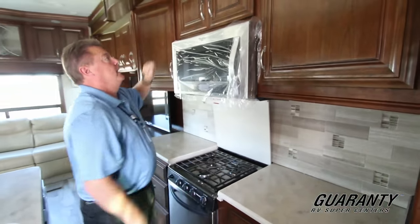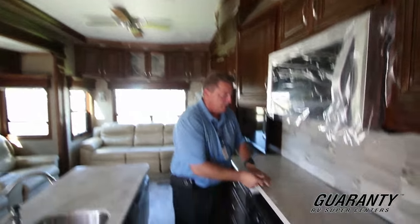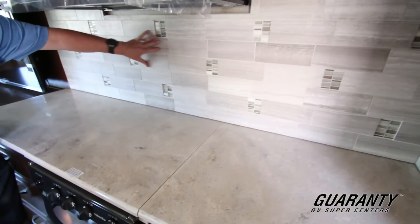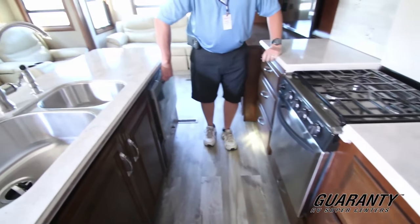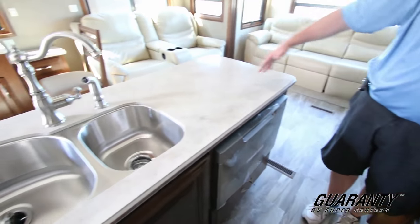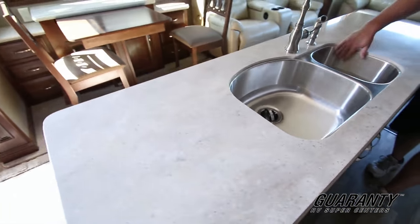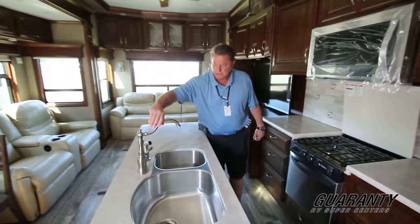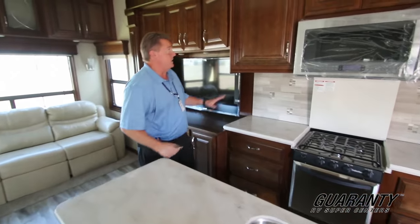All LED lights throughout, padded ceiling, and a hinged three-burner cooktop cover. Real nice Corian countertop with a real Corian backsplash. There's also a dishwasher and a nice big long island. Notice the big double deep stainless steel sink — a large sink here and a smaller rinse sink with a spray nozzle. Nice touch on the faucets, and tons of counter space.